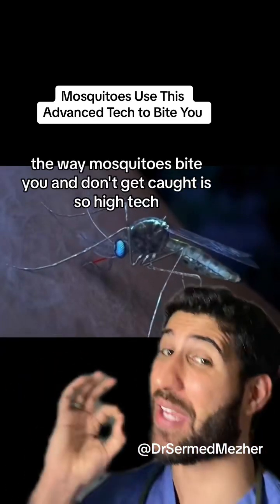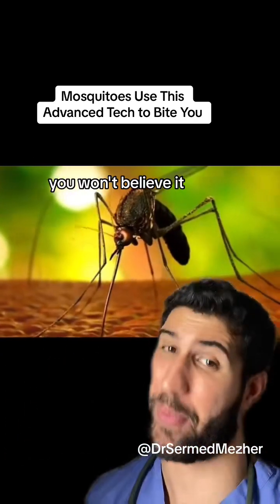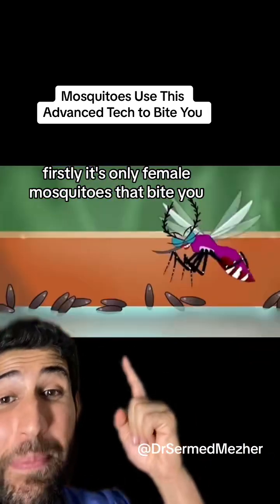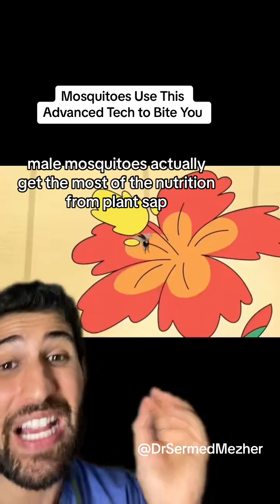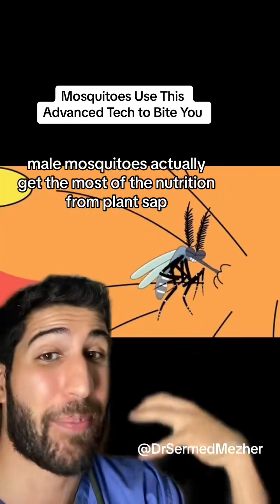The way mosquitoes bite you and don't get caught is so high-tech you won't believe it. It's only female mosquitoes that bite you, as they need the extra nutrition to lay their eggs. Male mosquitoes actually get most of their nutrition from plant sap.